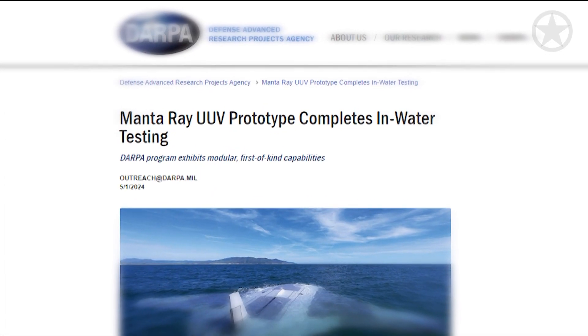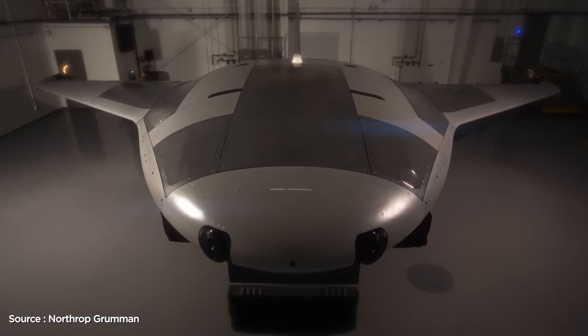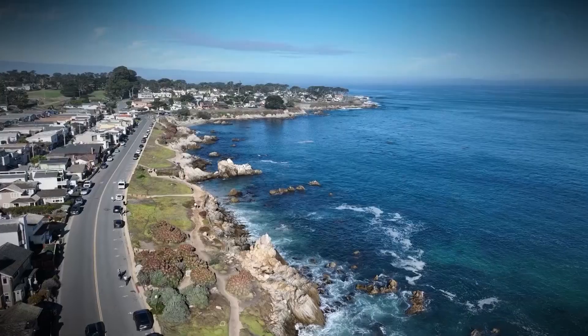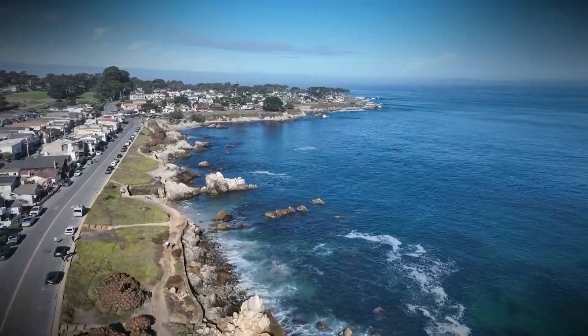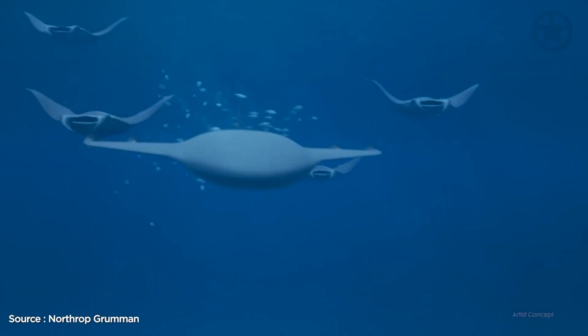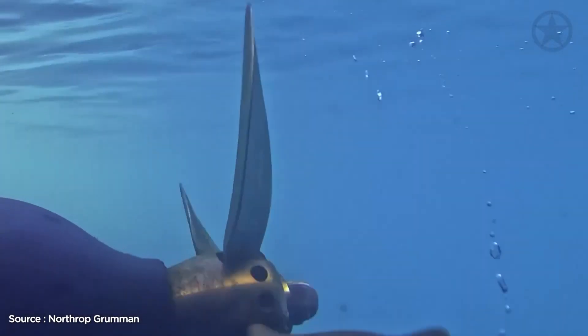In April 2024, the U.S. Navy publicly announced the successful completion of the first round of real-world trials of the Manta Ray off the coast of California. During these trials, the Manta Ray performed a number of maneuvers, including diving, resurfacing, sailing on the surface, and changing course.